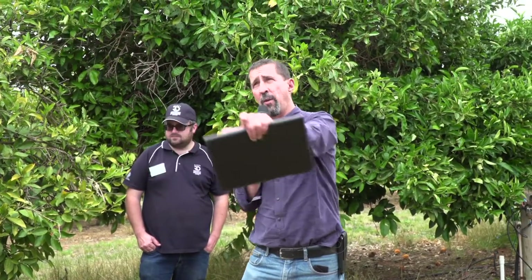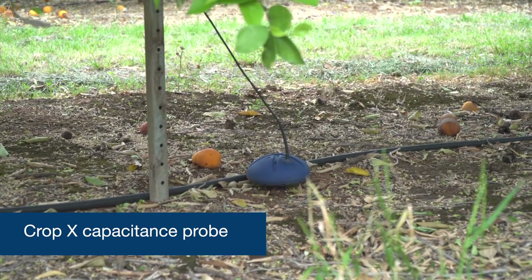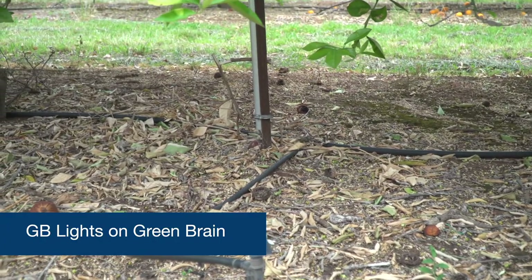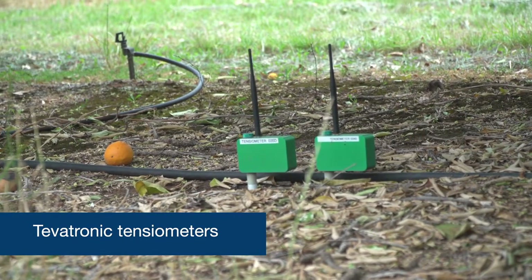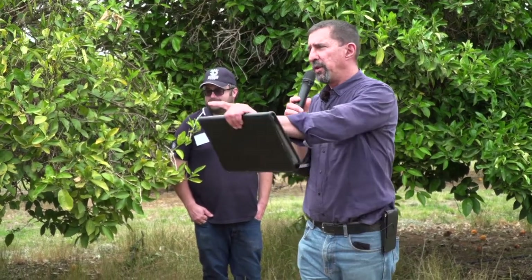We're measuring in this row under these trees. We've got CropX, which is a capacitance probe — that's the blue mushroom arrangement there. Next to that is GB Lights on the Green Brain system, and the Tevatronic tensiometers are the little green boxes — they're electronic tensiometers at two different depths. Green Brain has three depths. So we've got three different types of soil water monitoring point source devices here.